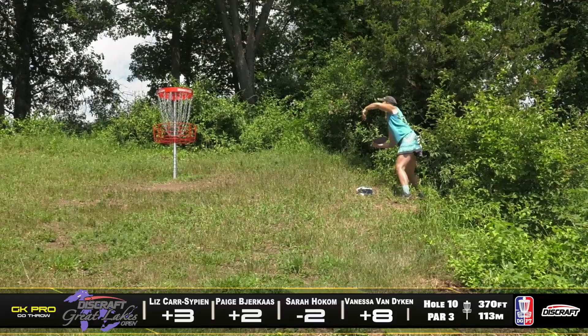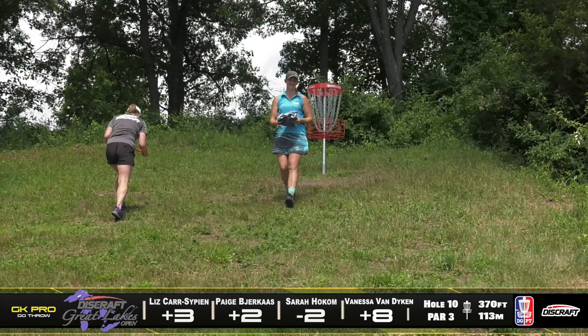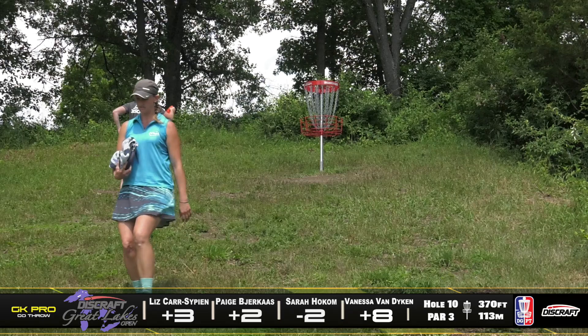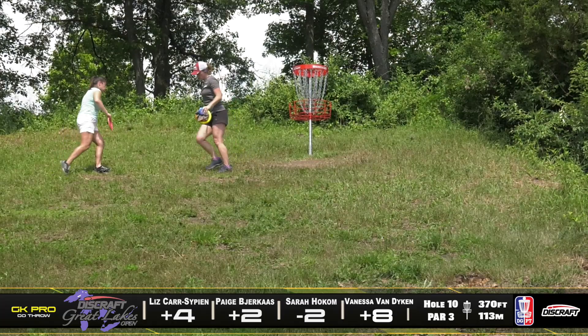This is Sarah for the lone par of the group — sneaking it in there. She's going to stay at two under par. Once again, just playing super clean. She's smiling about it, like, it should have been a little bit cleaner, but it still went in. Can't complain. Liz taps in the bogey and will move to four big.